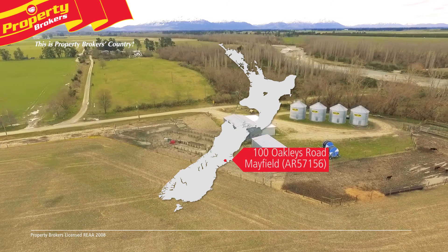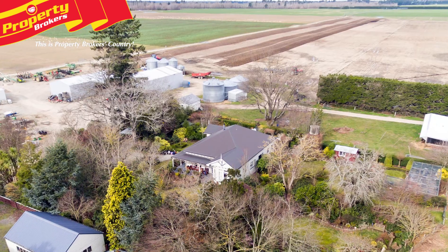Irrigated Arable, Mayfield. 186 hectares plus 53 hectares lease.